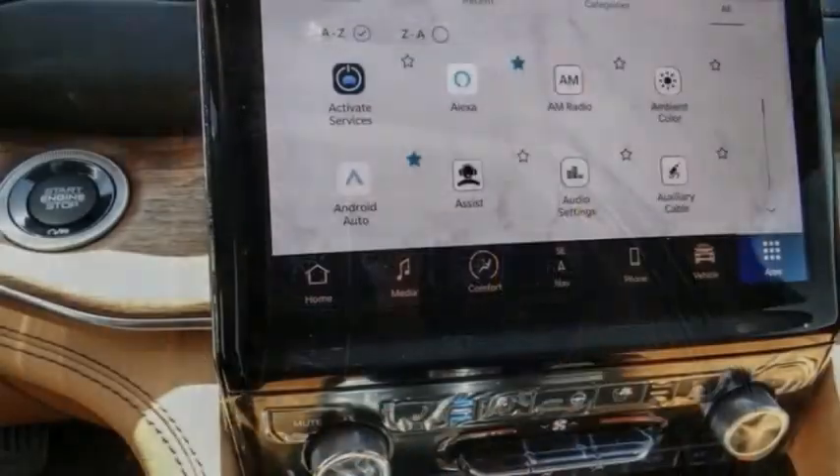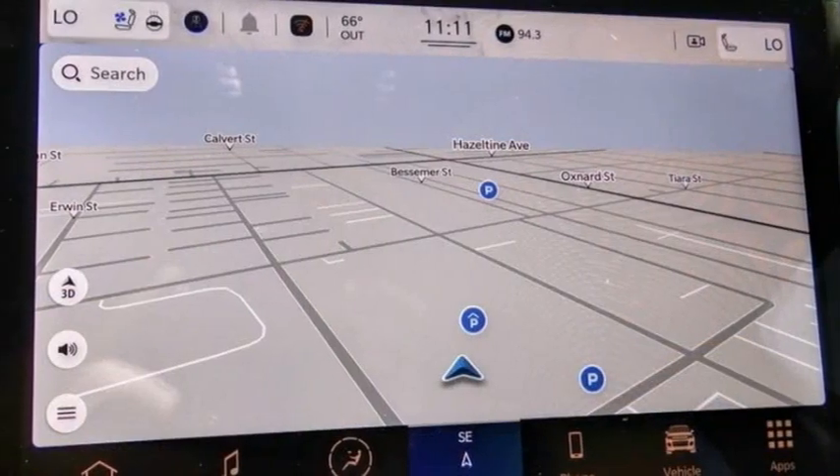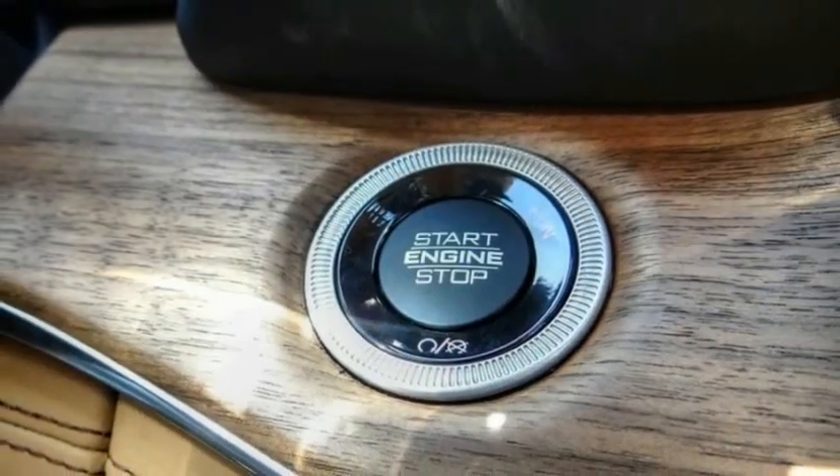This vehicle has less than 100 miles. Here are some of this vehicle's great options: electronic stability control, alloy wheels, power lift gate, brake assist, traction control, remote keyless entry.